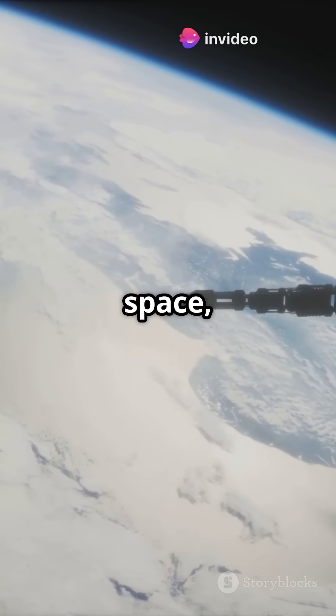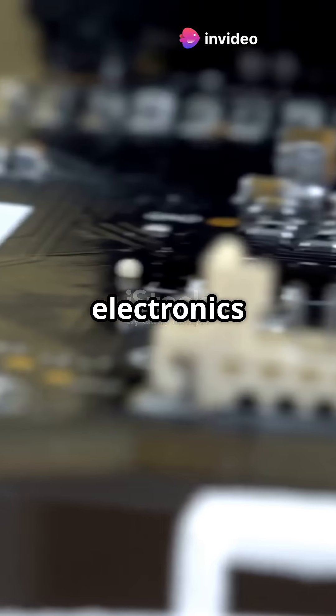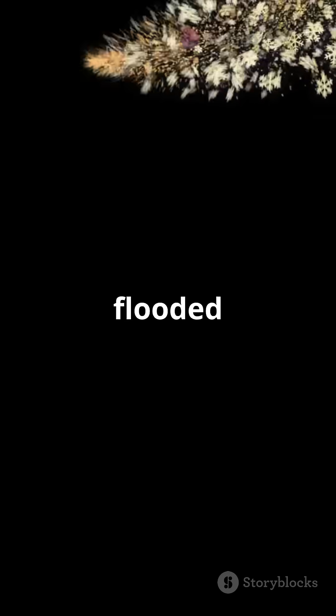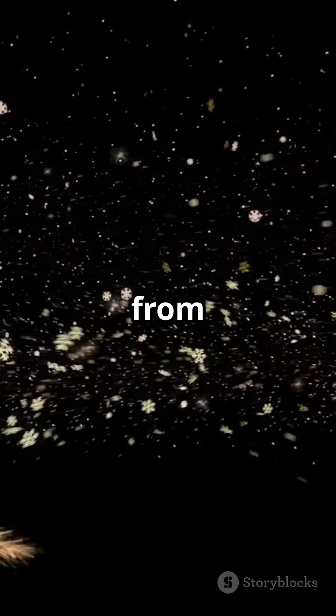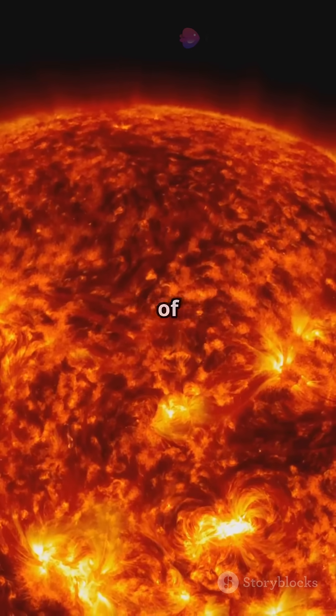Have you ever wondered how satellites survive in space, where intense cosmic radiation threatens to fry their electronics instantly? Space is flooded with powerful radiation, from cosmic rays traveling near light speed to intense solar flares releasing bursts of energy.